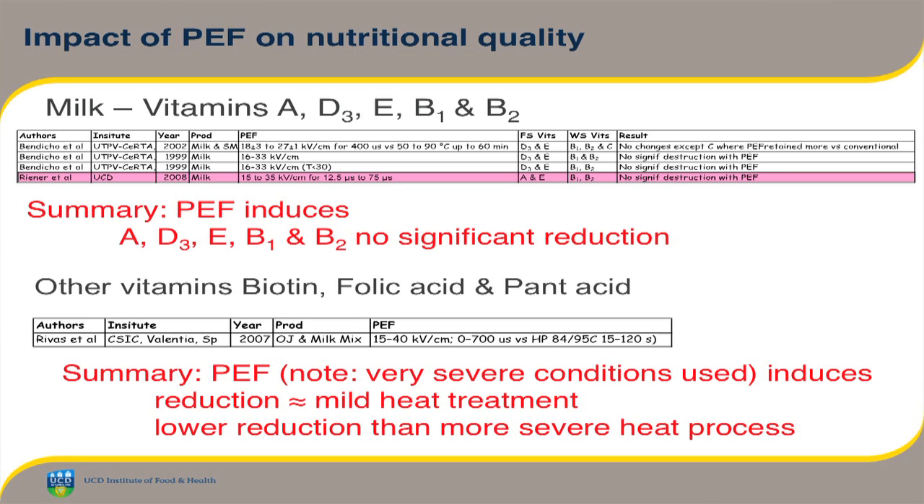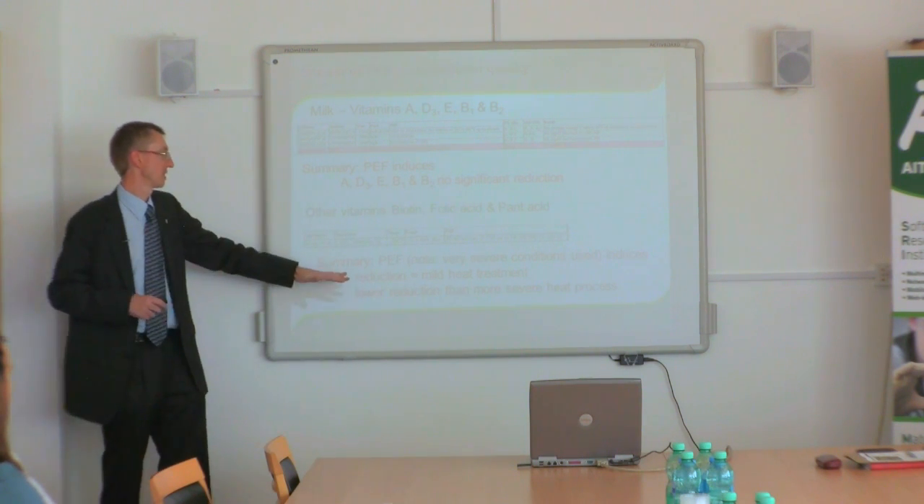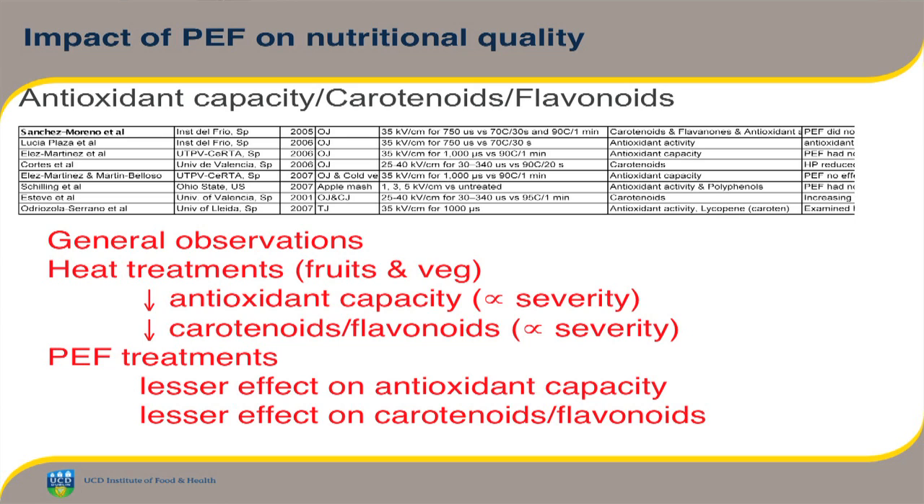Work on biotin, folic acid, and pantothenic acid used quite severe process conditions back in 2007 and there was a reduction in these vitamins. But it was certainly no more than the order of magnitude you would get with a very mild heat treatment — mild pasteurization — and certainly much lower than a conventional more severe heat process. Similarly, antioxidant capacity, carotenoids, and flavonoids can be reduced by heat treatments — the more severe the heat treatment, the greater the reduction. But PEF treatments have been found time and time again to have a much lesser effect on these compounds. So that's certainly a very positive thing for PEF.